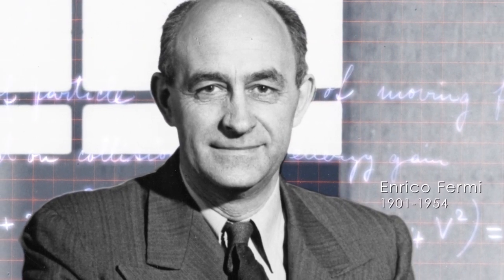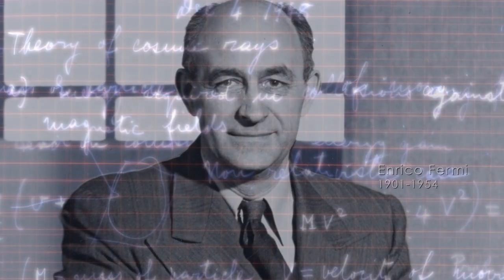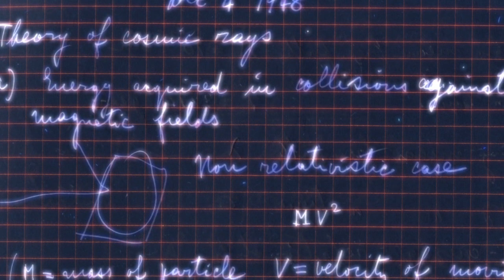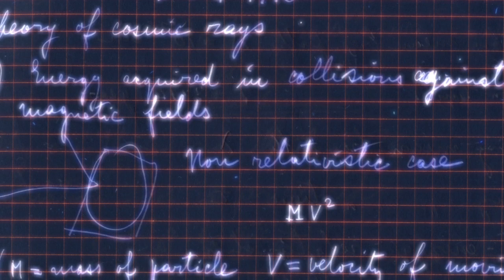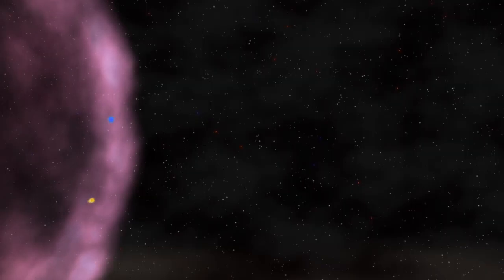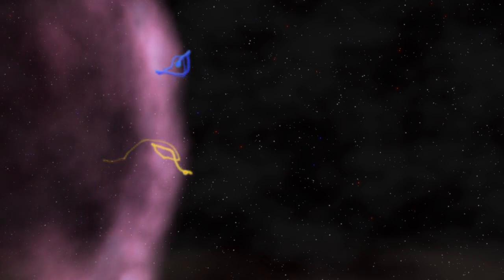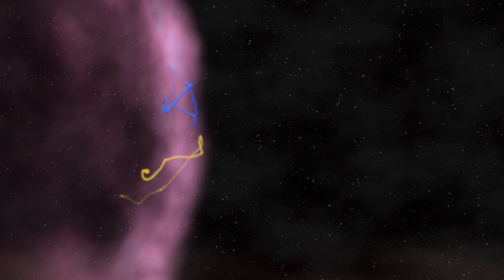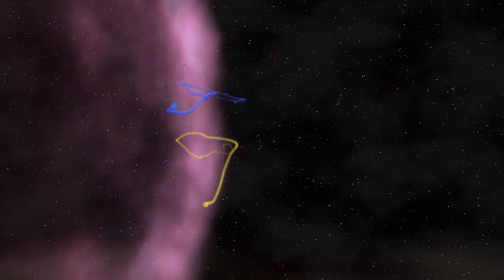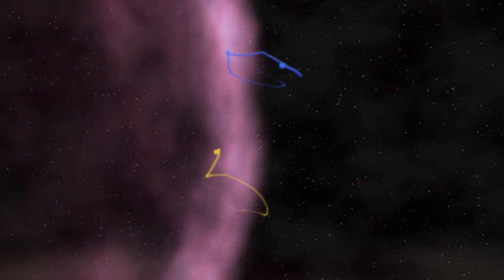In 1949, physicist Enrico Fermi worked out how what he called magnetized clouds could accelerate cosmic rays. Later studies showed that a variant of his method, called Fermi acceleration, worked especially well in supernova remnants. Confined by a magnetic field, high energy particles move around randomly. Sometimes they cross the shock wave, and with each round trip they gain about 1% of their original energy. After dozens to hundreds of crossings, the particle is moving near the speed of light and is finally able to escape.